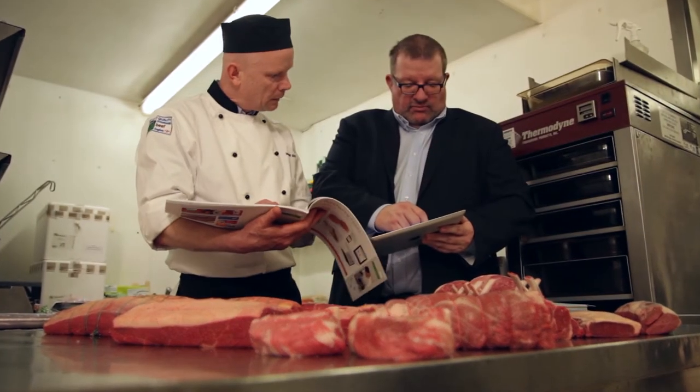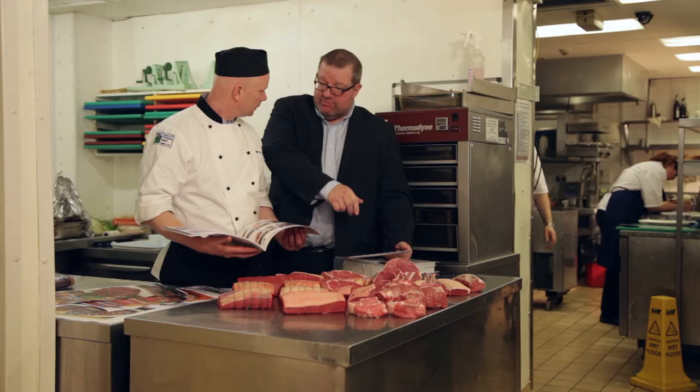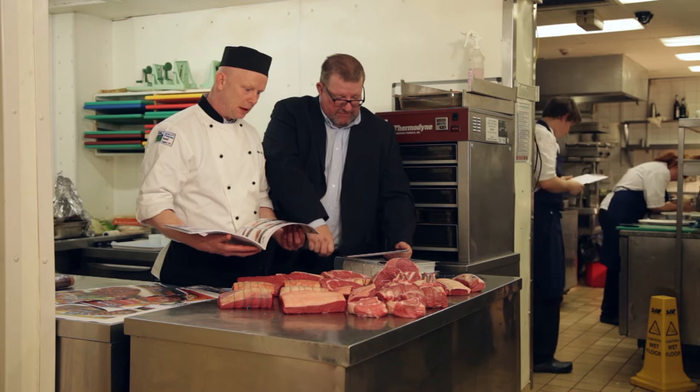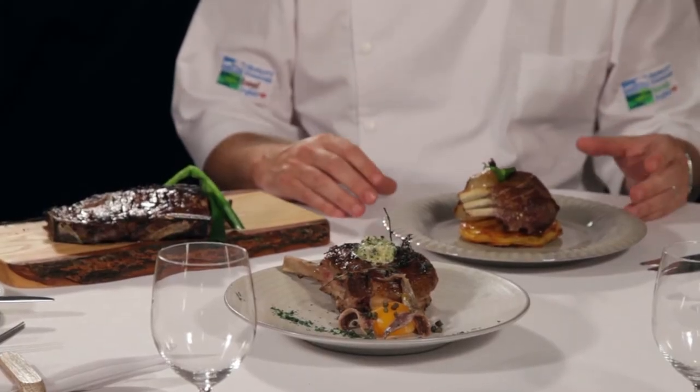Eblex have a range of marketing material in place to help push the Chop House range at all levels of the supply chain. They're convinced that the hard work they've undertaken can really pay off. What really excites me about this Chop House range is how simple it is to retain the depth of flavour within the meat.